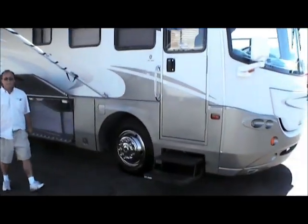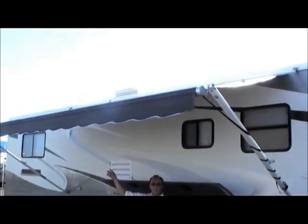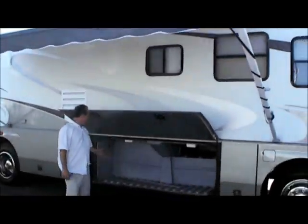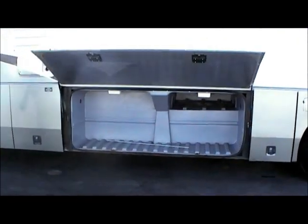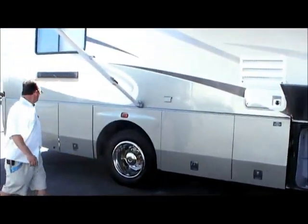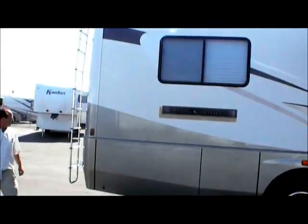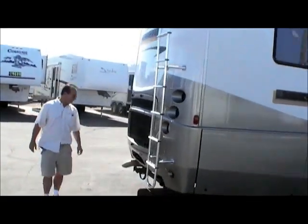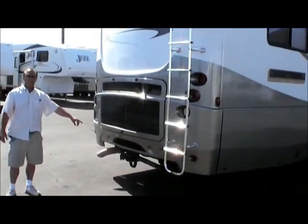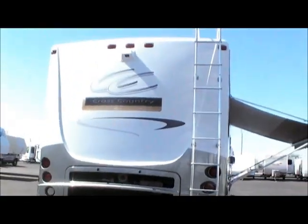It's coming around and you'll notice it has a double electric step. It's got a real nice main patio on it for lots of shade. Take a look at the bay — it's nice and deep. There's a little step around toward the back, a nice rear ladder to get up on the roof if you need to do any maintenance, and a 5,000 pound receiver — no problem towing the car.